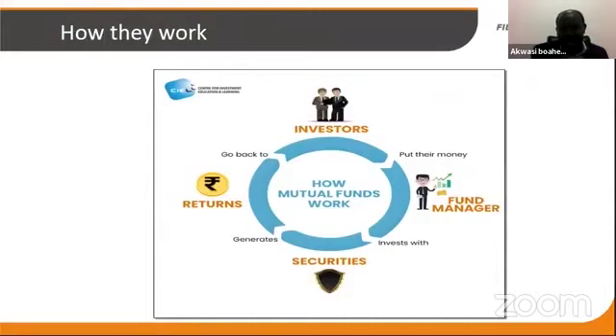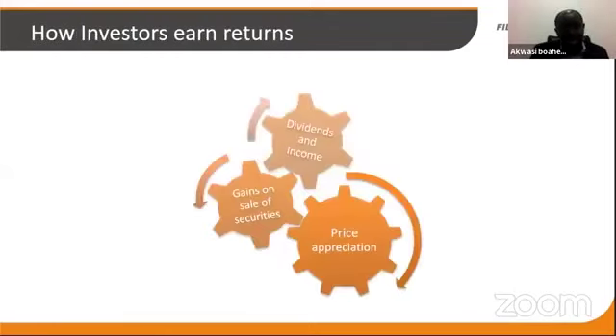Pictorially, you can see investors put their money in a pool — it goes into a bank account. The fund manager then invests the funds into securities depending on the guidelines for that particular fund. It could be government securities, bonds, bills, or shares. As they generate returns, the returns are passed on to investors and the cycle continues as long as the fund is running — whether there's a holiday or not, returns are being earned on the portfolio.